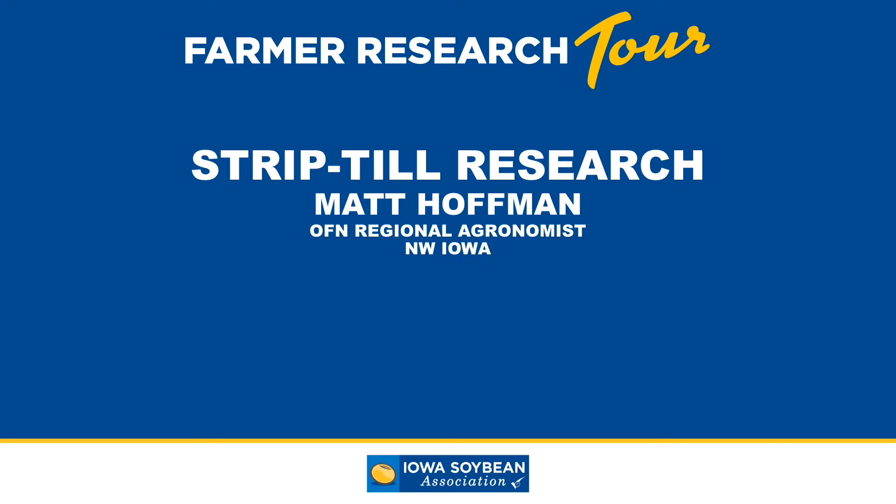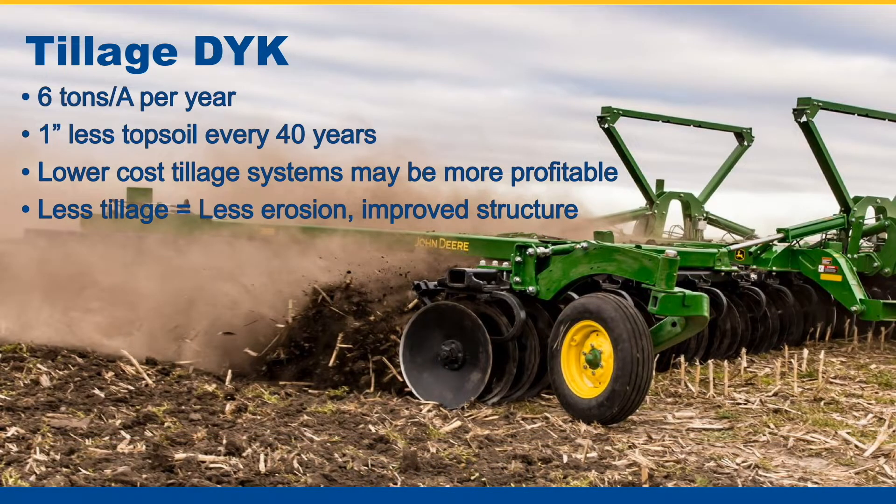To start off, a little tillage did-you-know: the NRCS estimates that Iowa loses six tons of soil per acre per year. At this rate, each generation over a 40-year farming career will pass down one inch less topsoil to the next generation. One of our main goals at the On Farm Network is to increase farmer profitability, and to do this you really need to examine every operation of your farming system, which includes tillage systems. Lower cost tillage systems such as no-till or strip-till may actually be more profitable even if they are slightly less yielding. And less tillage equals less erosion, which also results in improved soil structure.